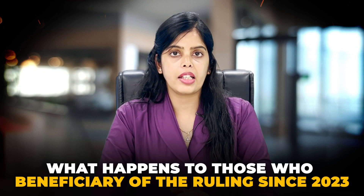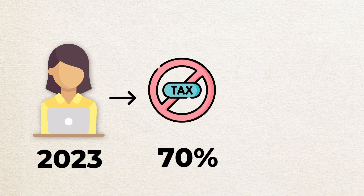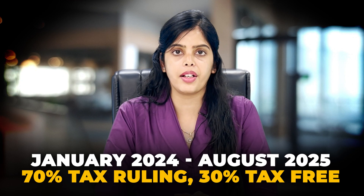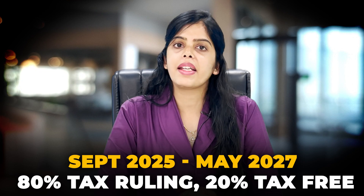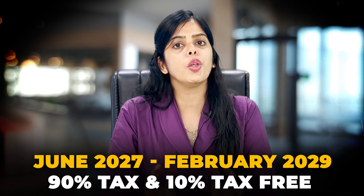Now let's talk about the second example. According to the 30% ruling, in the first phase you pay 30% tax-free on your salary — this will stay until around August 2025. Then in the next phase, around June 2027, you move to 20% tax-free. And by February 2029, you will pay tax on 90% of your salary and only 10% of your salary will be tax-free.